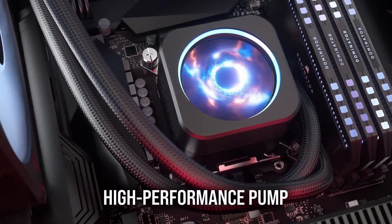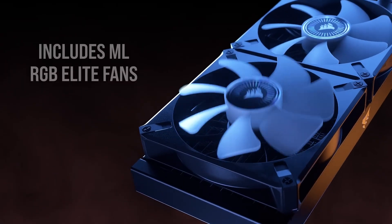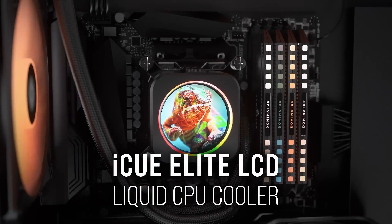Overall, the Corsair iCUE Elite LCD display liquid CPU cooler offers a blend of aesthetic customisation and high-performance cooling, making it a compelling choice for those looking to enhance both the look and functionality of their system.